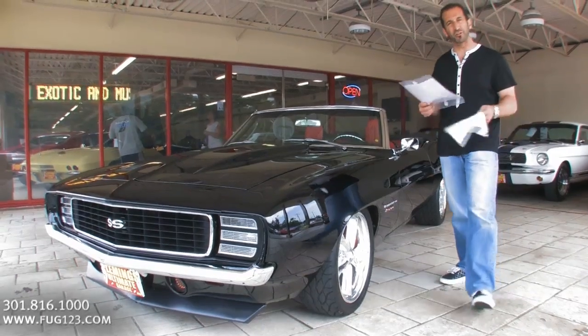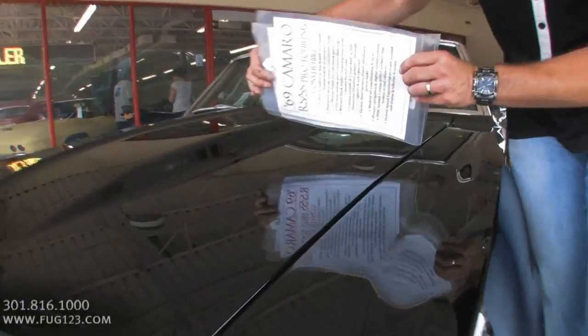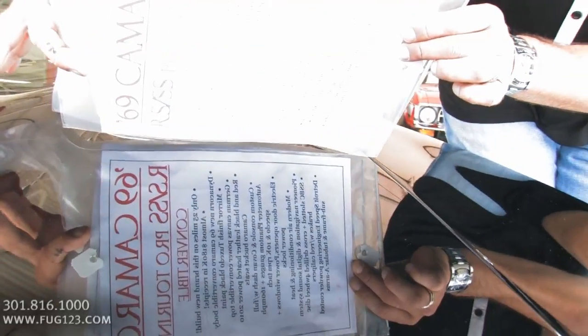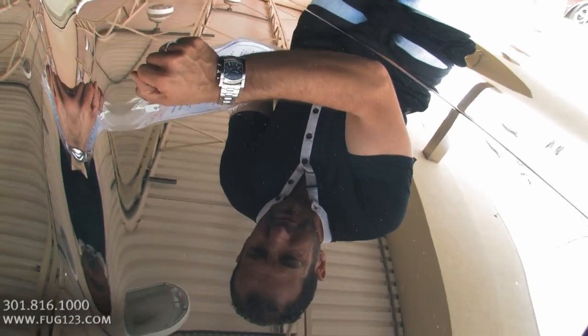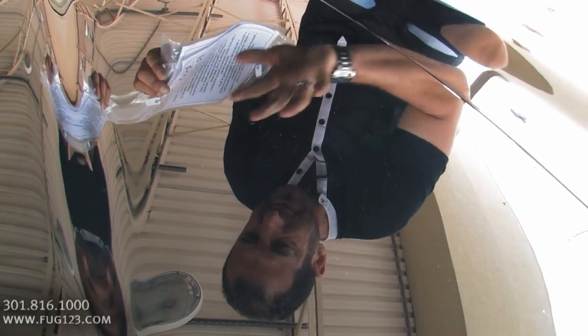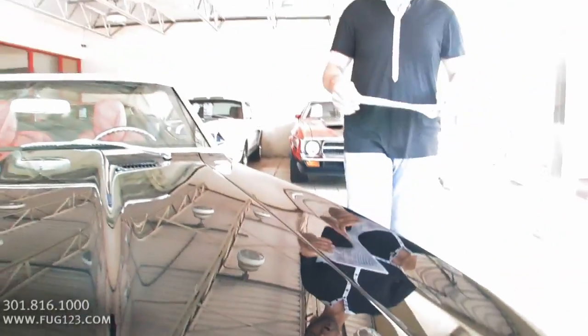I have about a $15,000 receipt in just body and paint, and I want to show you why. In your lifetime, you may not see better black paint than that right there. It is so crystal clear — look at this, you can see what time it is. That's just dust. It is off the charts.